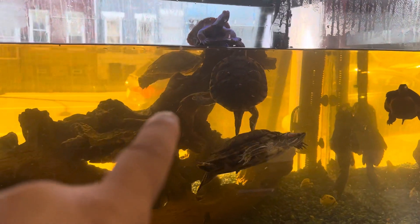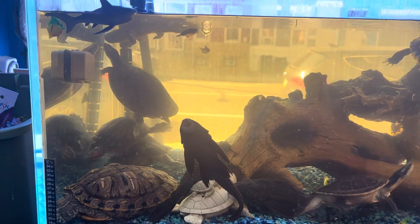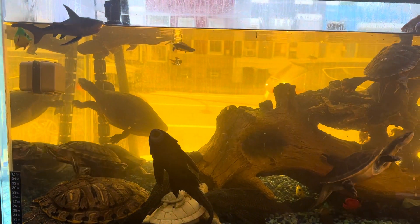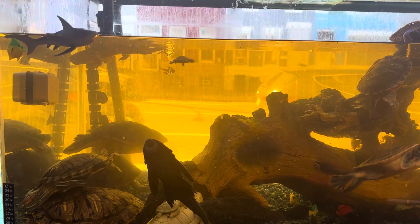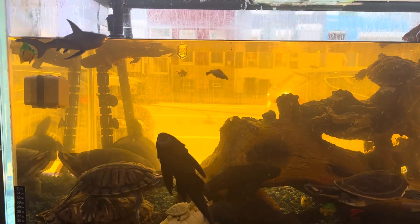This is their resting dock area right here — they can climb up there and take a break from swimming. If you have any fish or turtles you can no longer care for, I can adopt them here and find them a new happy home.